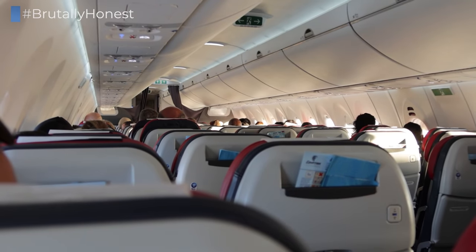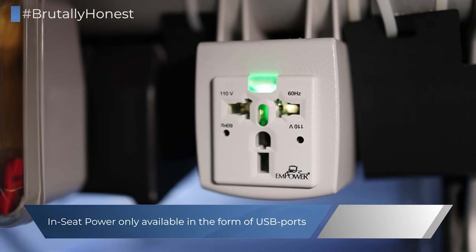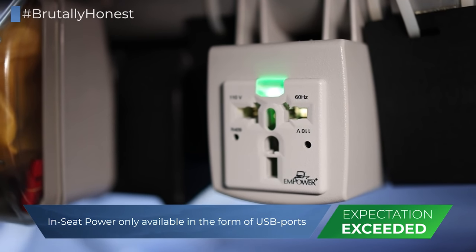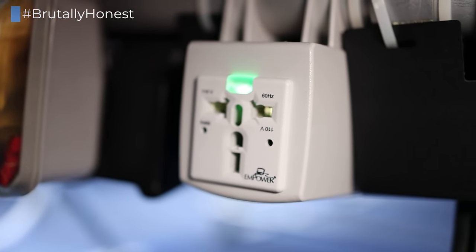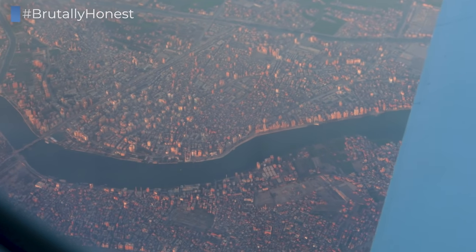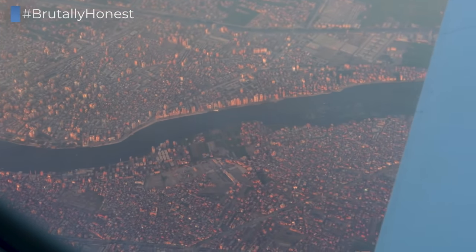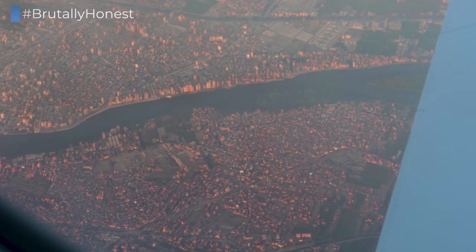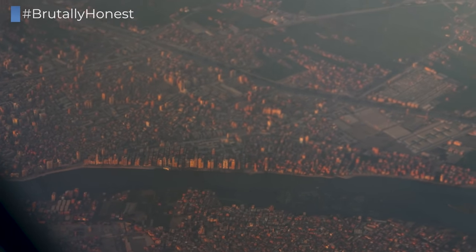It was only during the flight that I actually discovered there were universal power outlets available below each seat, and that is quite rare for short-haul aircraft, so it's really nice to see Egypt Air offering this in the A220 cabins as well. Just as the sun is starting to set, we're starting our approach into Cairo, and the views over the city were fantastic — which is why it was even more painful that the windows were pretty dirty on this aircraft.